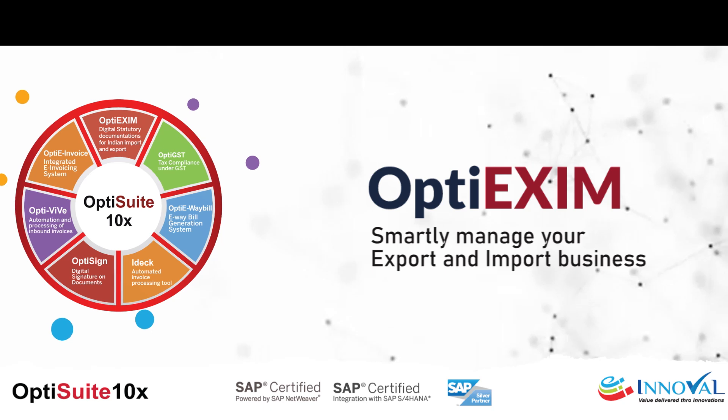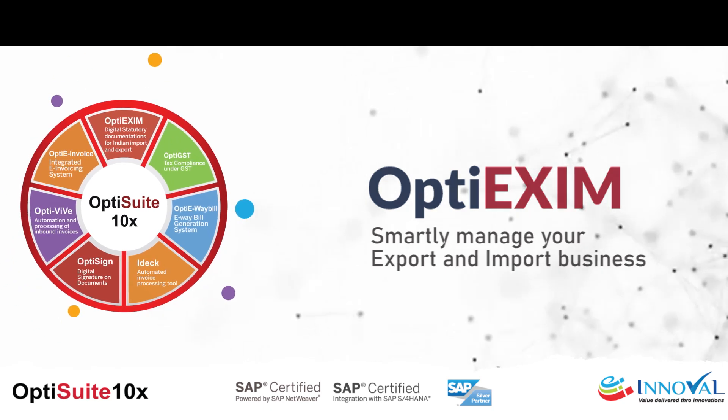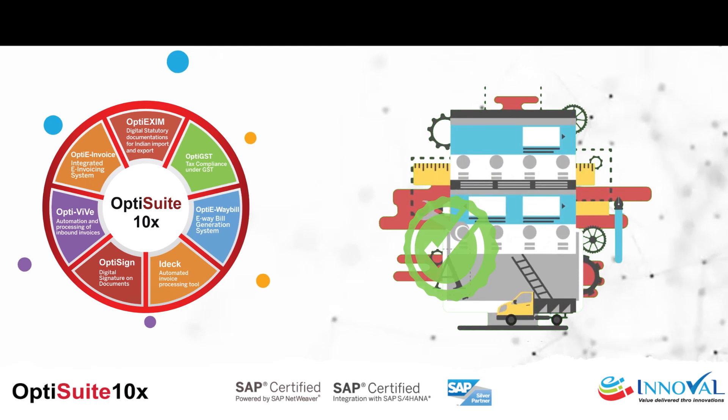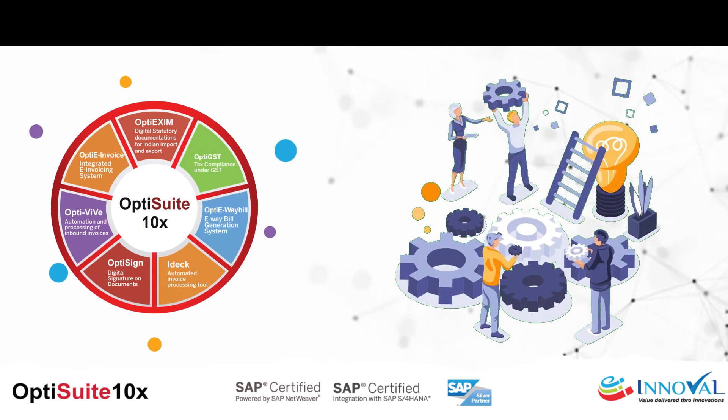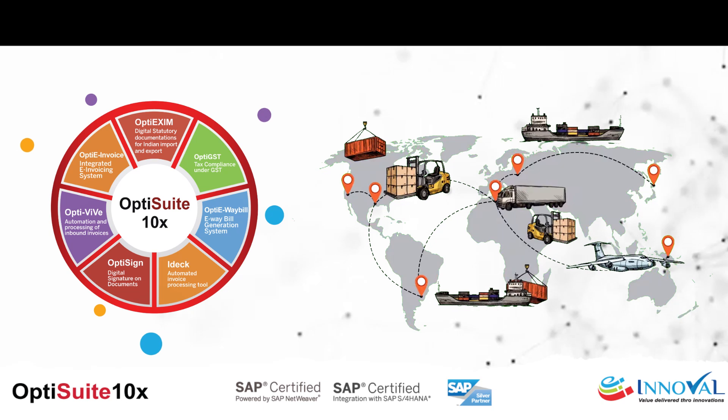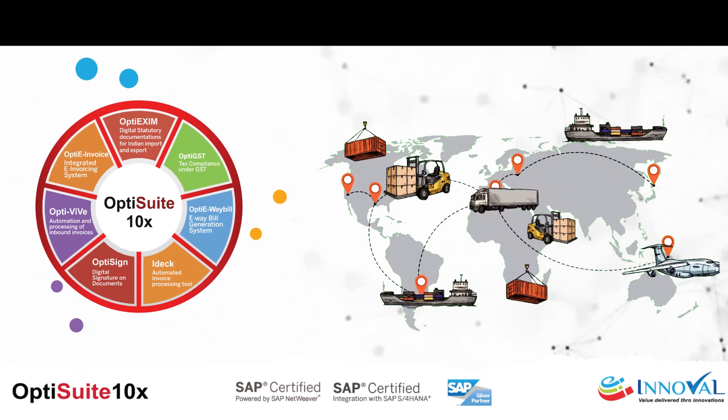OptiXM — smartly manage your export and import business. This SAP-certified add-on ensures compliance with current foreign trade policies and integrates seamlessly with SAP SD and MM, automating the documentation process and enhancing supply chain logistics.